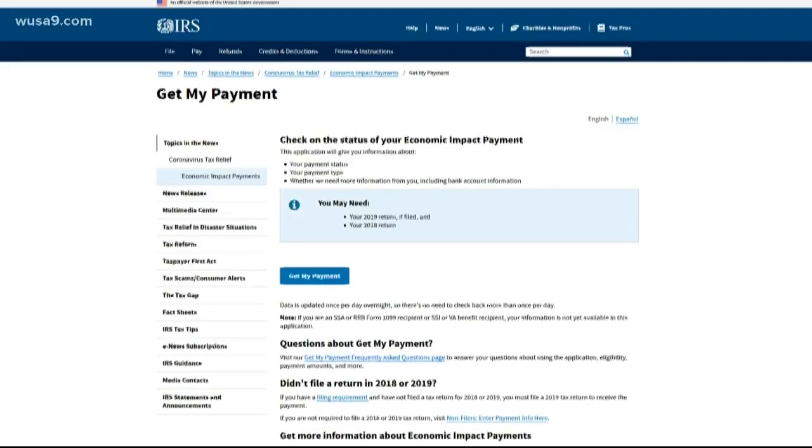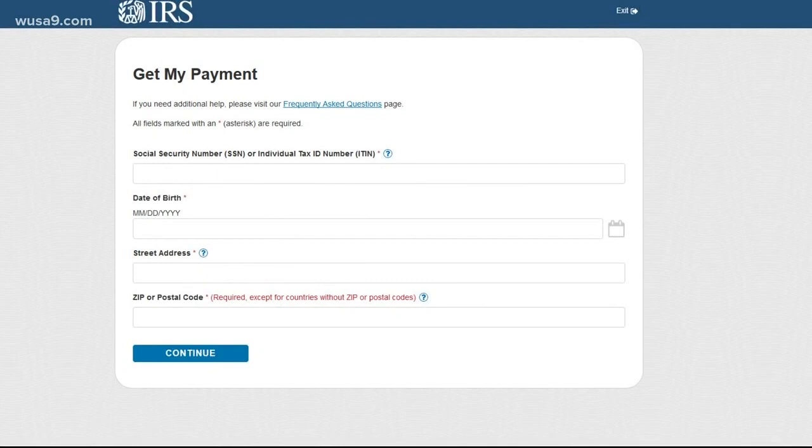Here's how it works. Click on the button that says Get My Payment. That'll take you to a page where you fill in your social security number, your date of birth, and your address.